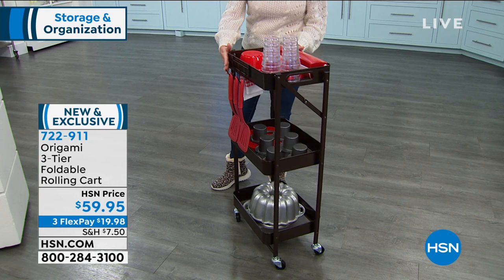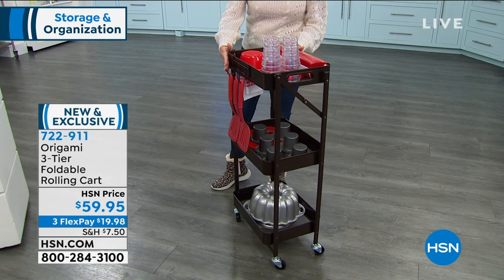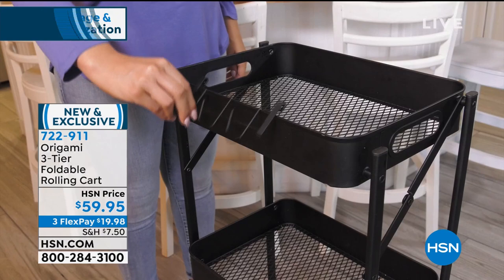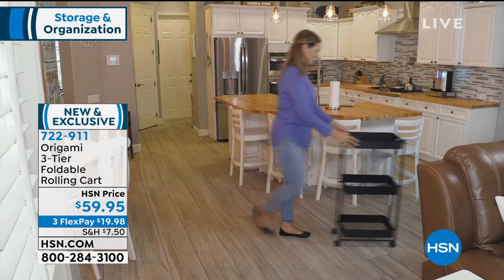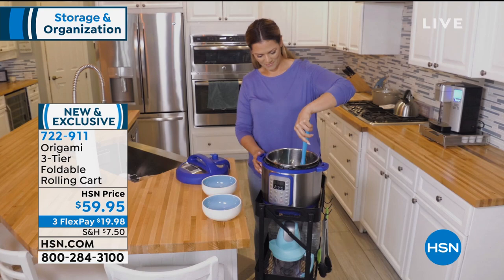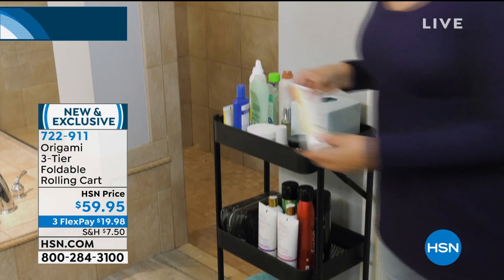We have it back in stock in all colors. Item 722-911, also available with three monthly flex payments. You're seeing the versatility of being able to have storage and movement — perfect for entertaining, whether it's soups or crock pots. You can go from the kitchen into the dining room or just move it from room to room. As storage, it's ideal because it's three individual tiered shelves, and it's Origami, so they're strong and durable and going to hold quite a bit. We're storing, we're organizing.